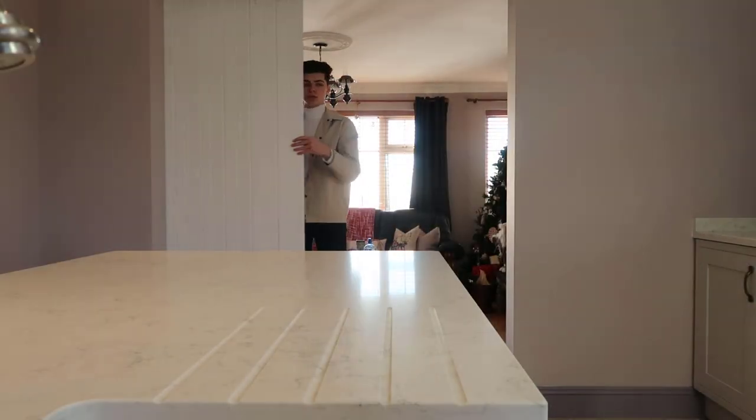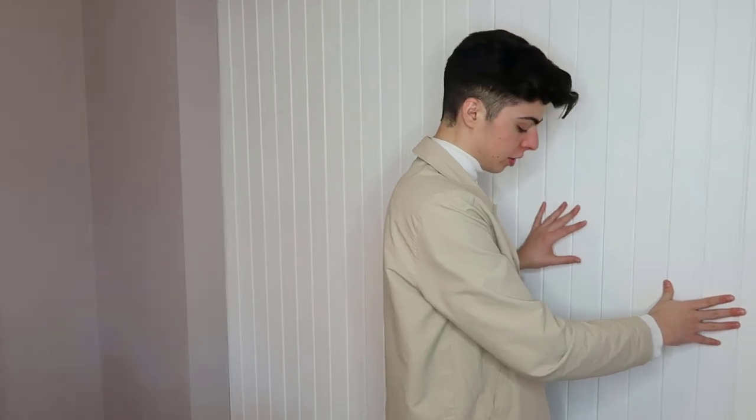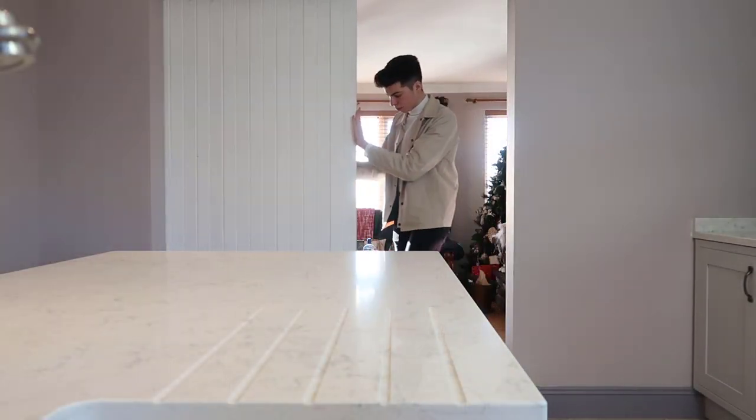Now let me show you this beautiful barn door we have installed — it slides all the way over and completely closes off the sitting room. It's not soundproof, but it cuts out any light that comes through, and it's really nice to have that option to close off and separate the spaces.